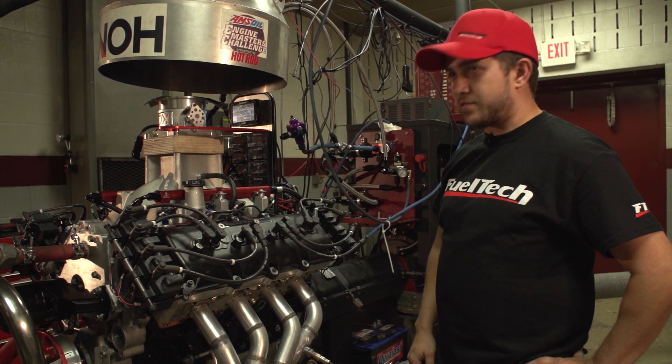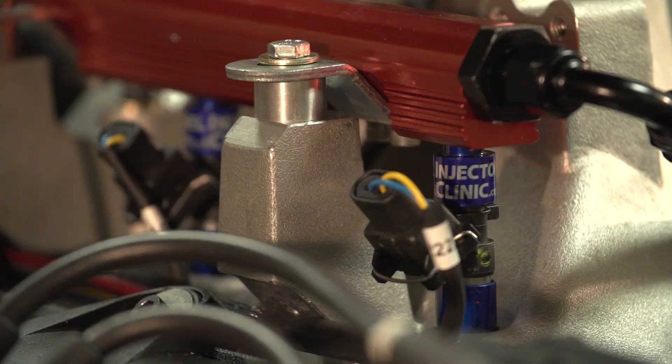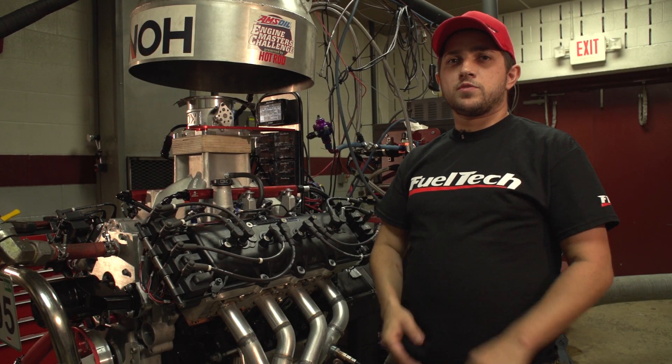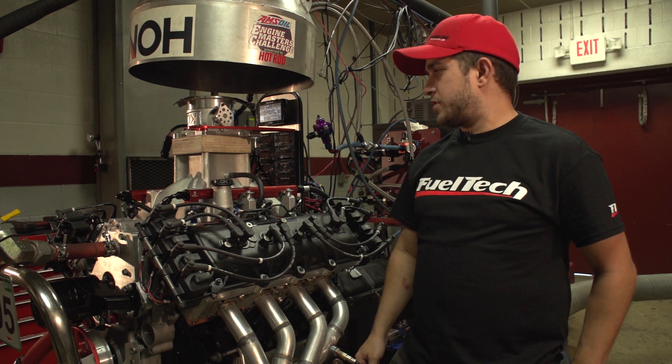It's Aeromotive fuel rails. Pretty basic engine — K1 rotating assembly with Ross Pistons. Ended up making 711 horsepower and 613 foot-pounds of torque.